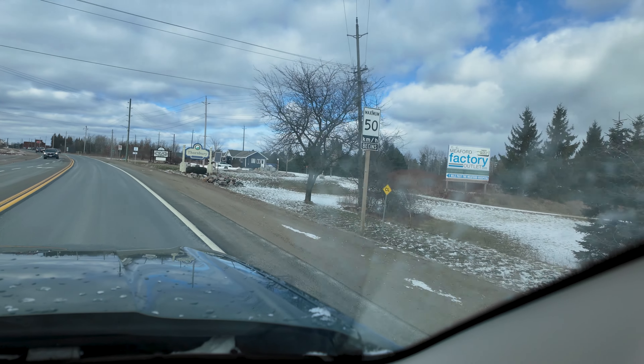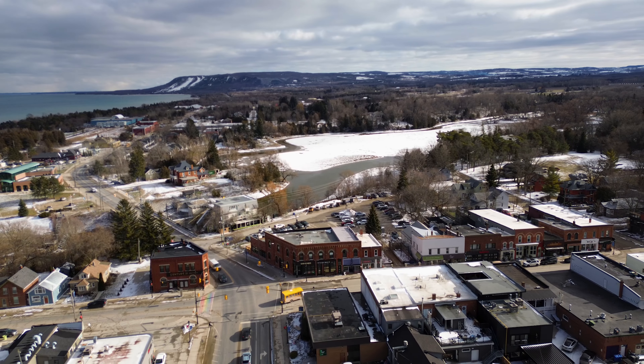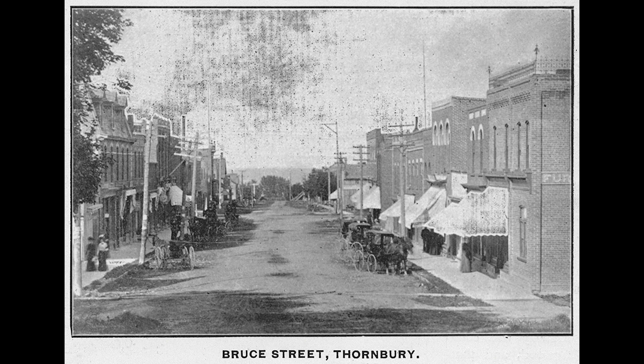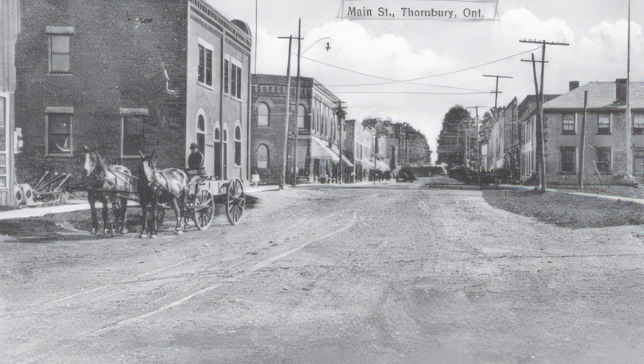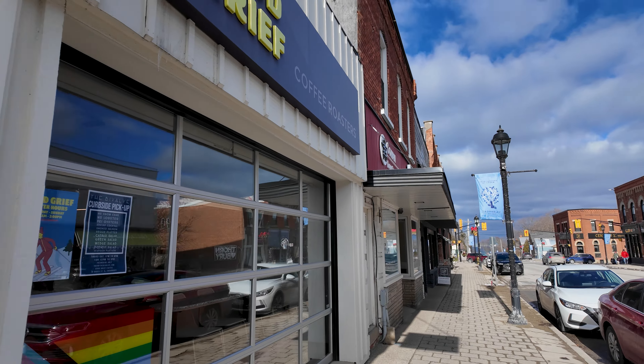From there I headed further west to the quaint town of Thornbury, before looking into the most influential dog in the world's history. I am in Thornbury, Ontario, right now, in between Meaford and Collingwood. It's a great little town — cute little shops, cafes, restaurants, a bar. I've spent quite a bit of time here over the last few years. One thing I love about Thornbury is that all the buildings are the same as they were 100, 120 years ago, though the stores and businesses inside them have obviously changed.